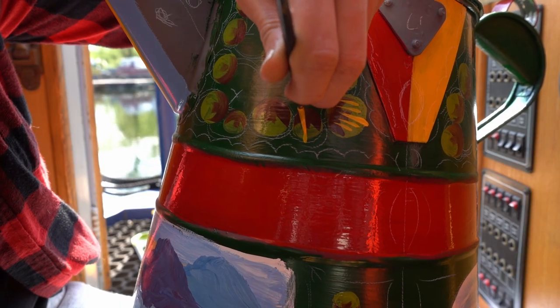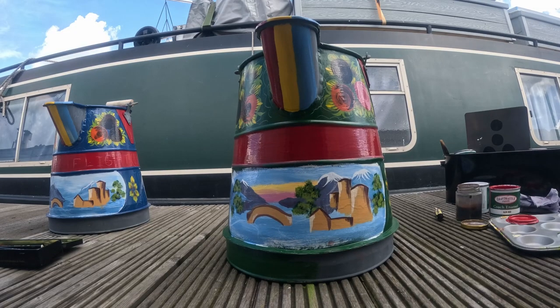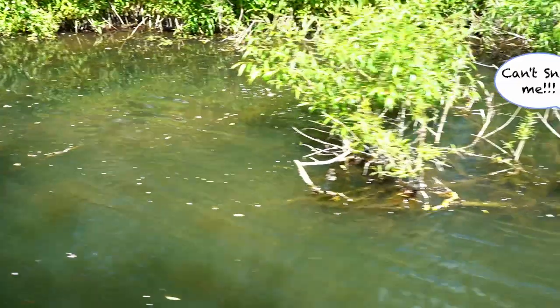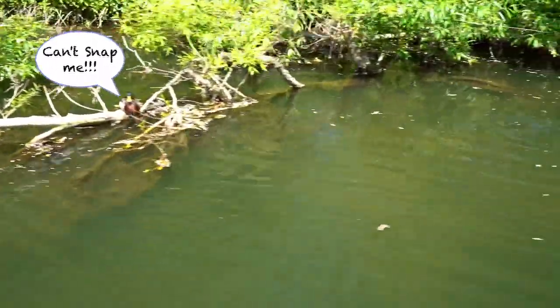To commemorate the main pioneer of the river, I've set myself the goal of painting a Buckby can before we get to the end of the river at Bishop Stortford. I also wanted to add some wildlife scenes but they proved too fast for me.